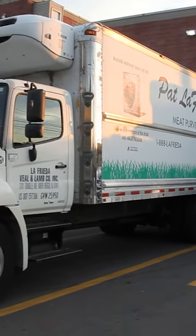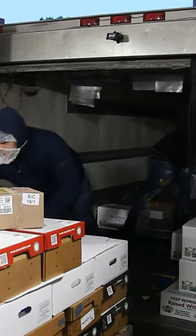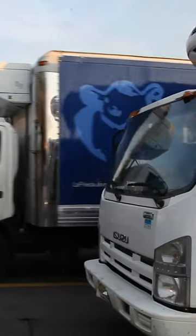Next, workers load everything onto trucks. If a customer is local, Pat's team can deliver within a few hours.